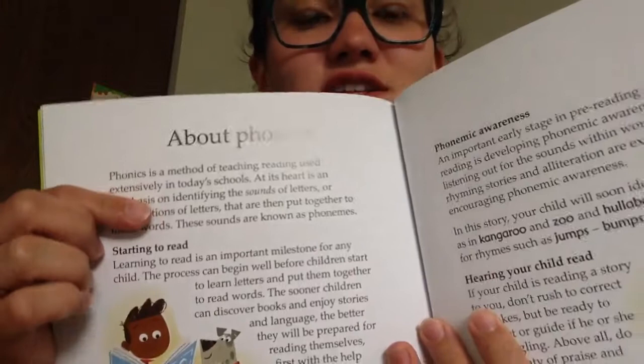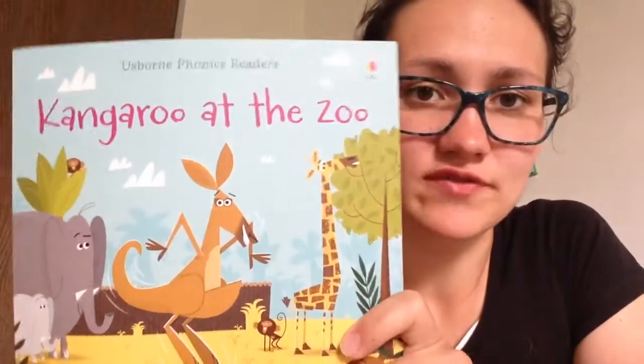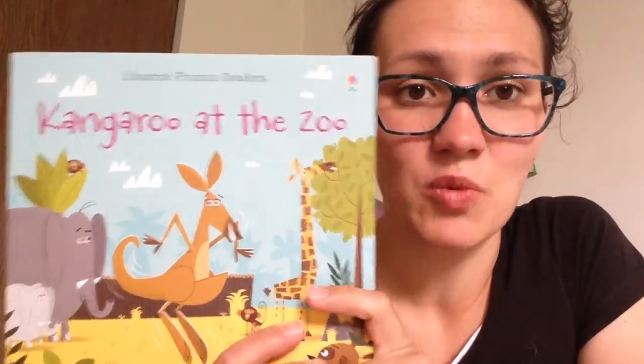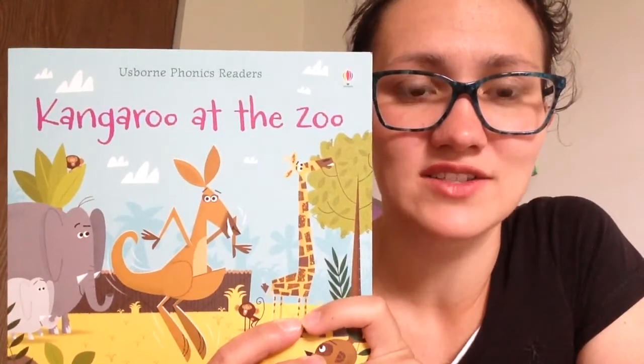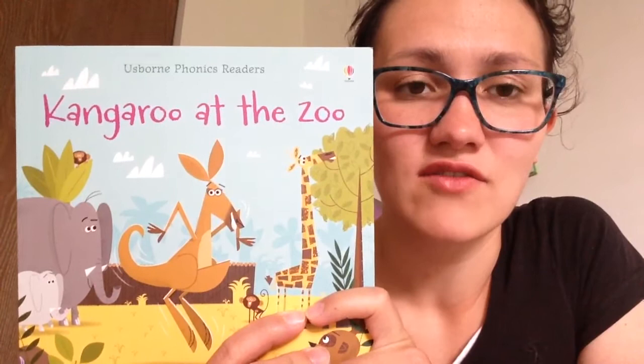Here's a small introduction to phonics. If you love this story, just let me know. You can also search my website: osmaronline.ca/ronikasbookstore.